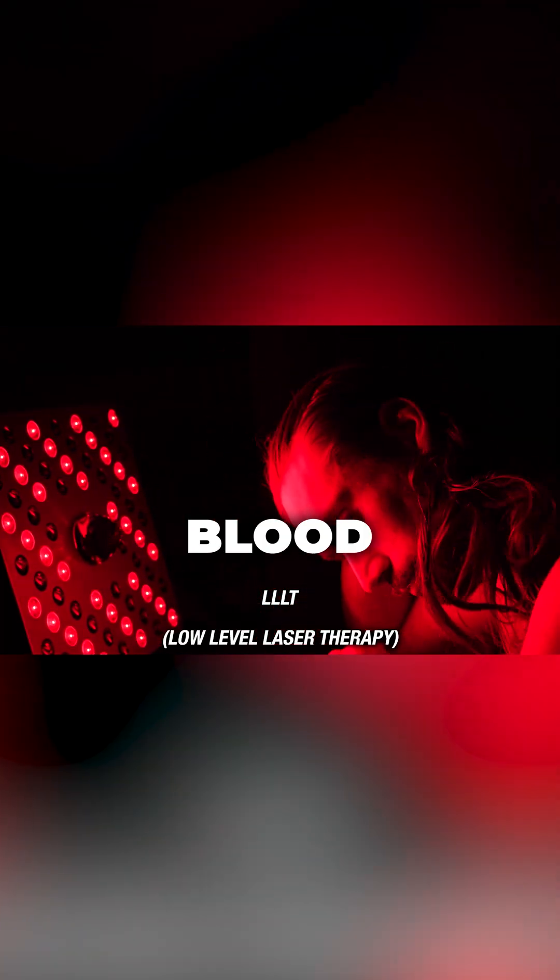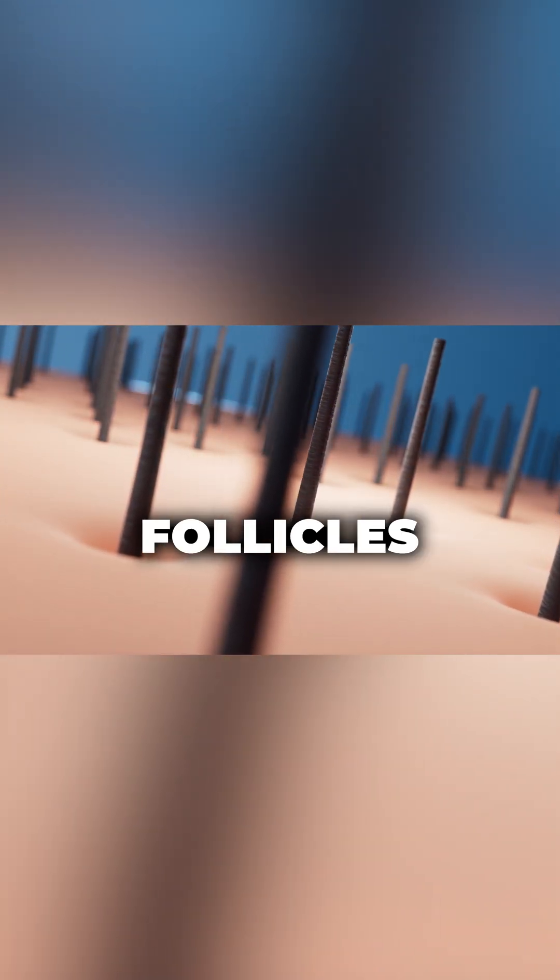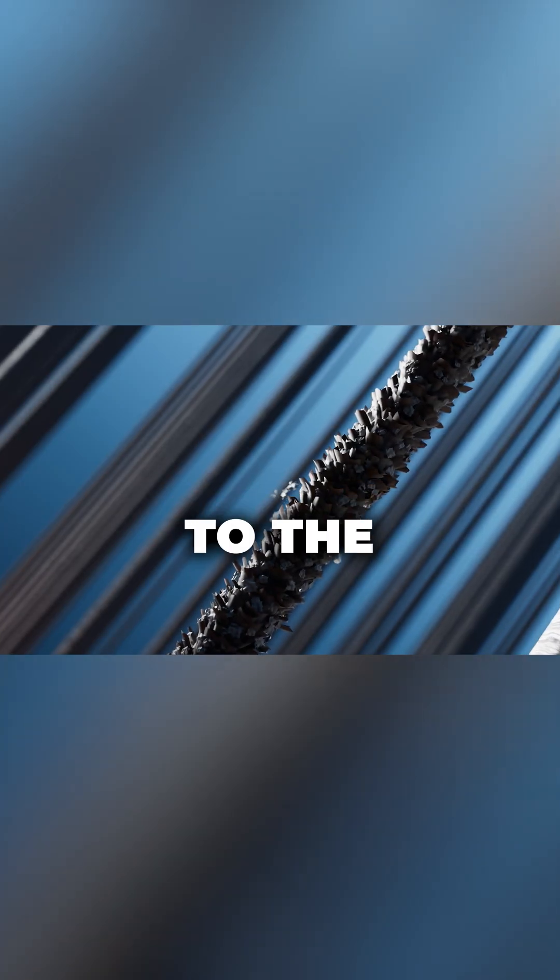LLLT works by increasing blood flow to the scalp and stimulating dormant hair follicles. It shifts hair follicles from the telogen phase to the anagen phase.